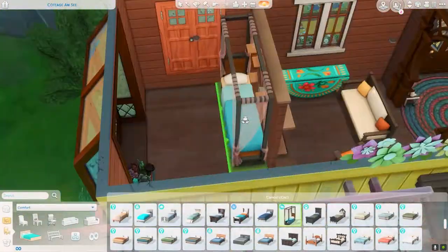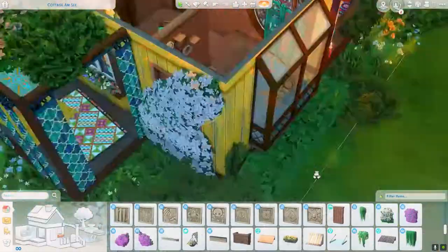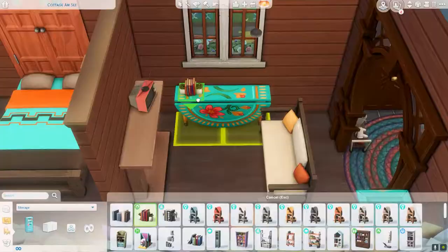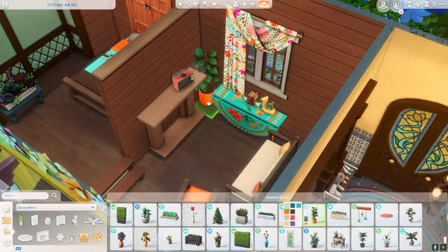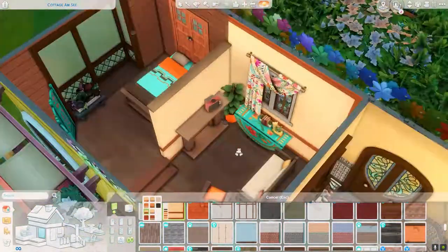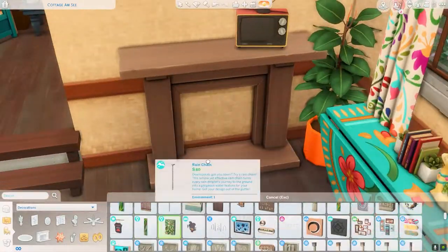In this living area I was using a lot of Movie Hangout stuff and definitely City Living, and some Jungle Adventure. I'm basically using a lot of the same packs throughout this build because they have that sense of aesthetics I was going for.